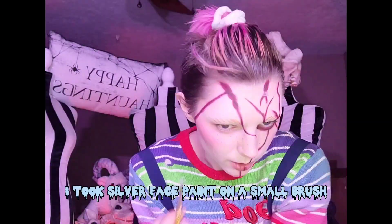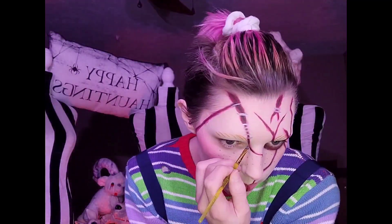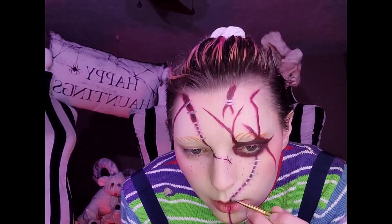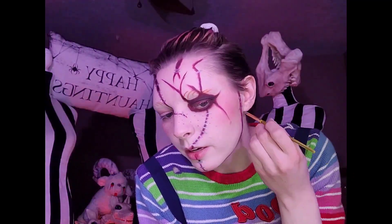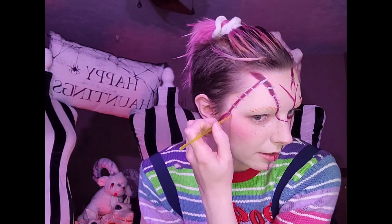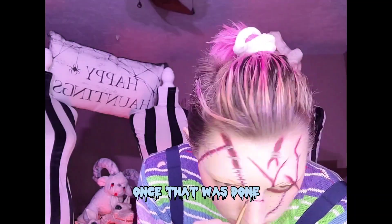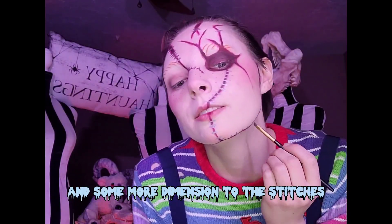Time for the stitches! I took silver face paint on a small brush to cover the scars with small lines. Once that was done, I took black eyeshadow over the bottom of the stitches — just to add some shading and more dimension to the stitches.